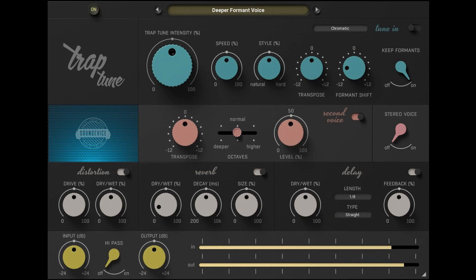United Plugins has released TrapTune, a new Automatic Tuning Multi-Effect for trap and other modern electronic music genres. During the introductory discount period of 76% off, you may get TrapTune for €19.